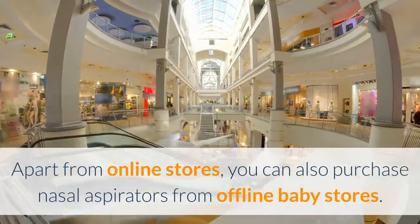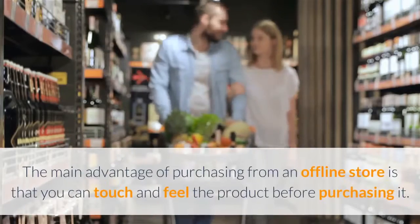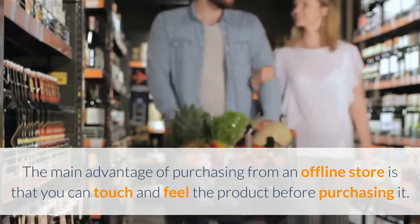Apart from online stores, you can also purchase nasal aspirators from offline baby stores. The main advantage of purchasing from an offline store is that you can touch and feel the product before purchasing it.